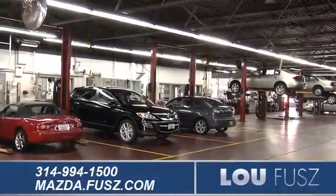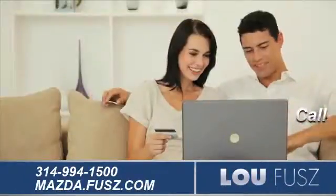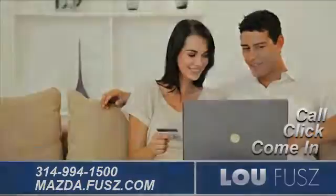And when you use a certified dealer service station, you get the best trade-in price for that vehicle. Call, click, or come into LuFuse Mazda for more information.